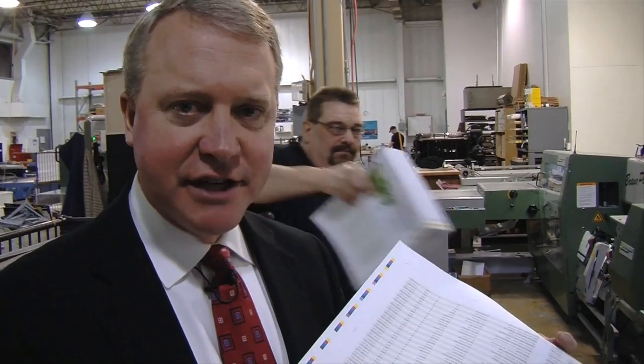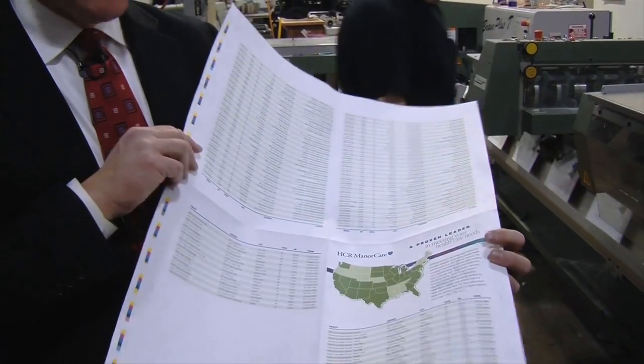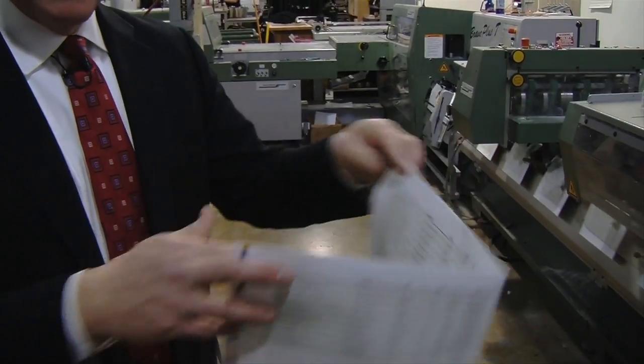In our bindery department, we keep all saddle stitching in-house. This job was printed on our presses, pre-press was done here. On our folders, which you hear over there, we folded the sheet like this.